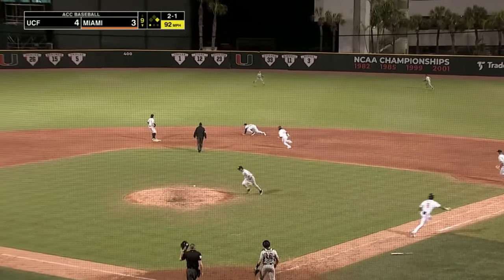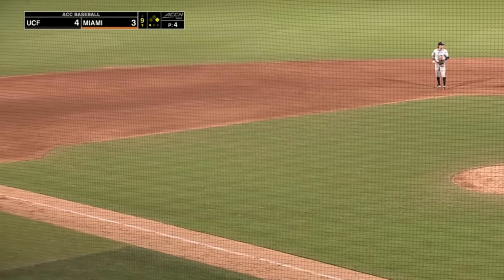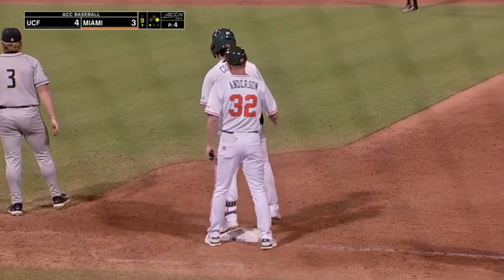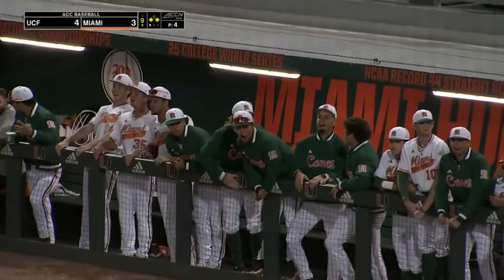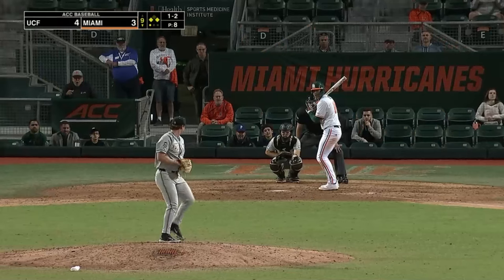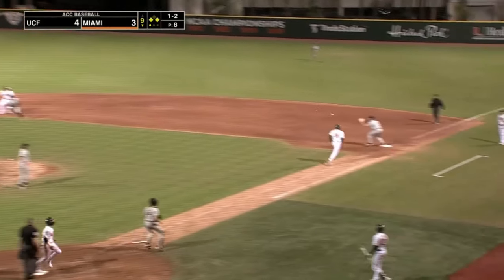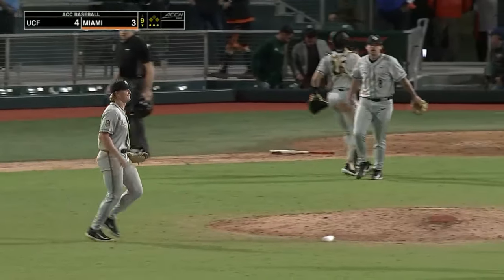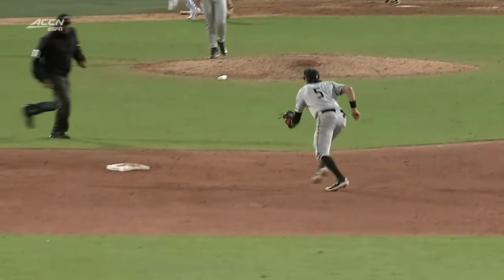Ground ball headed towards the middle of the diamond — that's a base hit for Costello, rounding second, headed towards third. There won't be a throw. Miami threatening here in the bottom of the ninth. Cuve is going to come to the plate with men in the corners as Costello comes up big. Ground ball hit — could end it — at short. Kluska to Bo Dicker — a 6-3 double play ends it. UCF escapes Miami with a 4-3 victory over the Hurricanes.